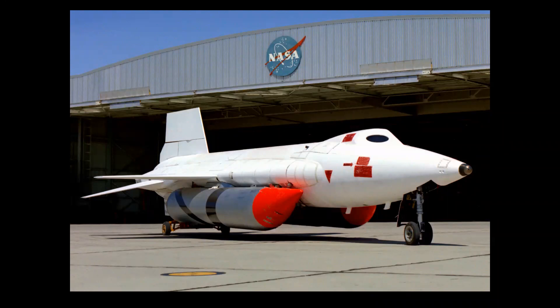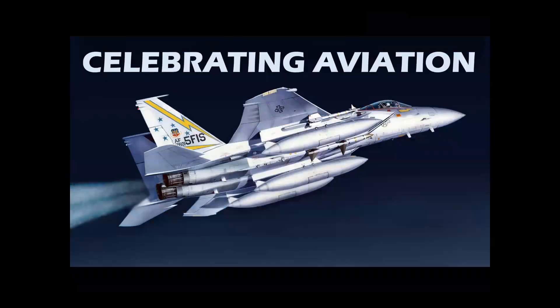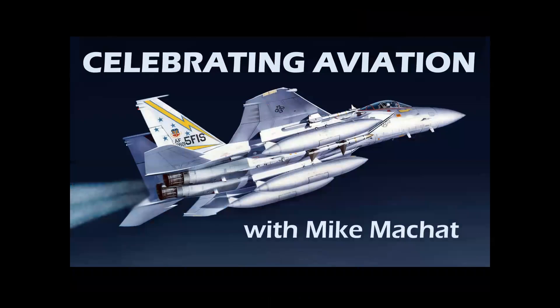How did the U.S. manned space program evolve from the X-15 to the space shuttle? Let's find out in Celebrating Aviation with Mike Machette.